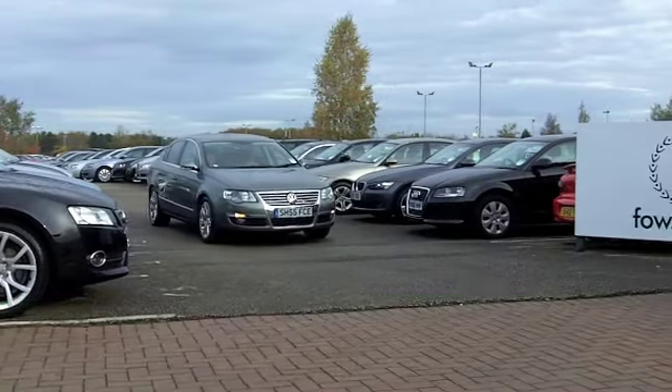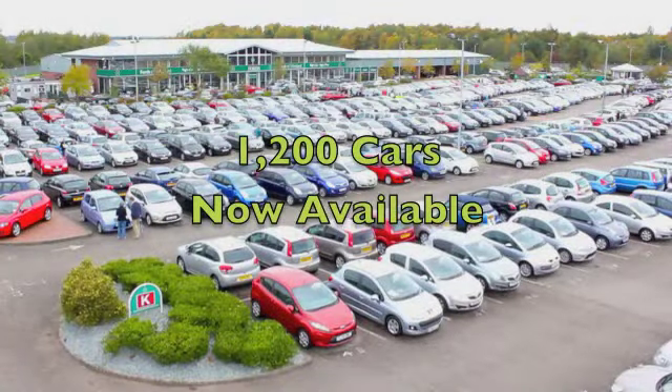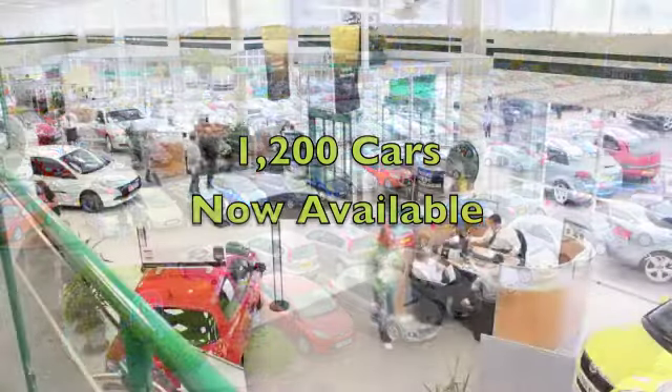You've got all-round airbags, climate control, a multi-changer CD player. You've also got very smart alloys there.